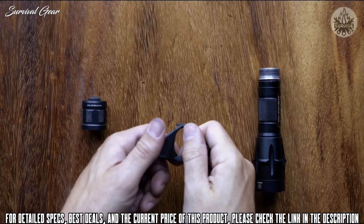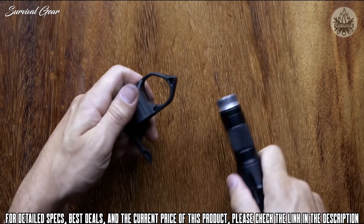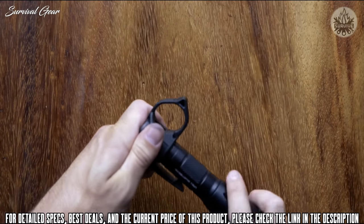To install the Switchback DF, simply unlock the breakaway latch and rotate the ring downwards. Insert the tail cap and re-engage the breakaway latch.